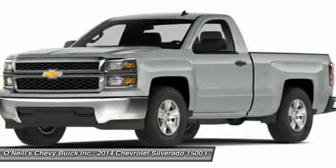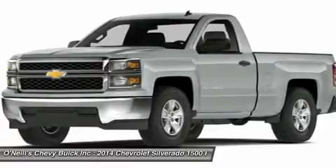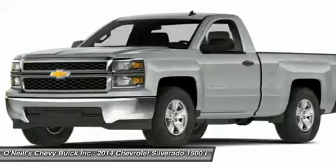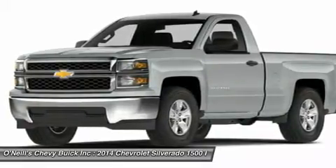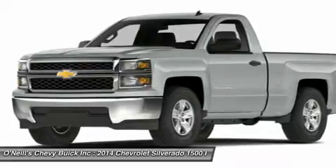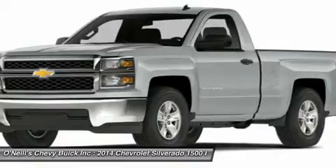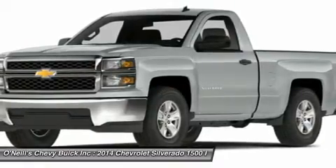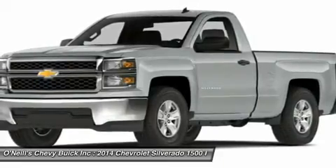Knowing that what's under the hood counts, the Silverado has new impressive engines for 2014. The 1WT, 2WT, LT, and LT Z71 come standard with the 4.3L Ecotec 3 V6 with six-speed automatic transmission. The LTZ and LTZ Z71 come standard with the 5.3L Ecotec 3 V8, which is also an option for the other trims.